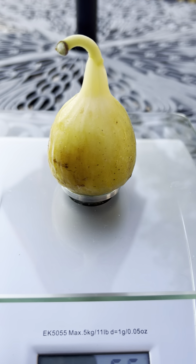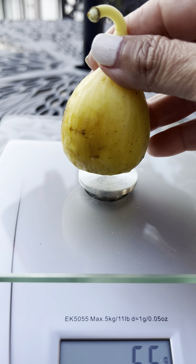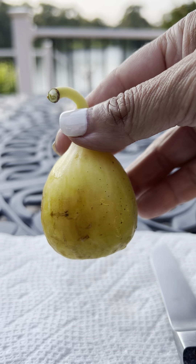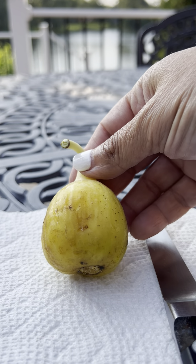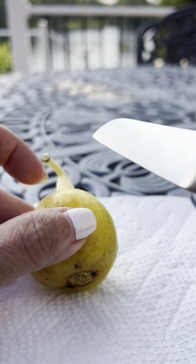It's not as big as they normally get, but oh man, 55 grams. So not very big at all. There are several still on the tree, so hopefully they get bigger. But let's cut into it and see what it looks like.